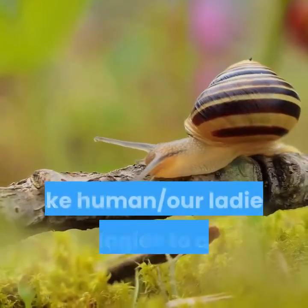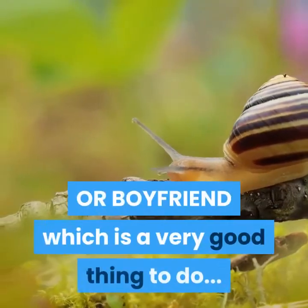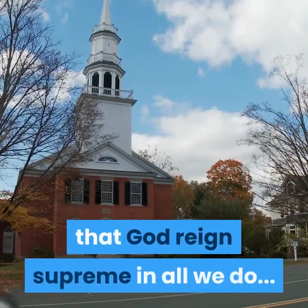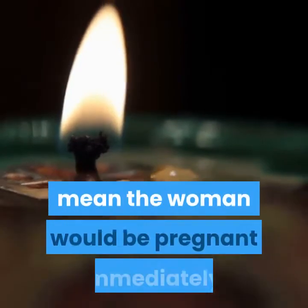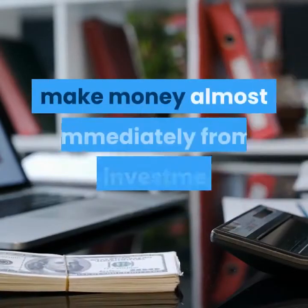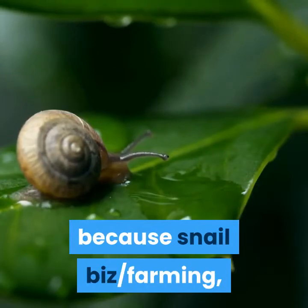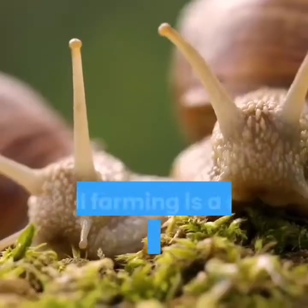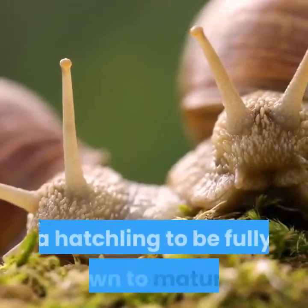Snails sometimes behave like humans — our ladies, apologies to all the female folks, are choosy when it comes to choosing a mate. 5. Act of God — this is to affirm that God reigns supreme in all we do; it is like marrying a virgin, as that doesn't mean the woman would be pregnant immediately. Snail farming is a slow venture and requires patience because it takes about 8 to 12 months for a hatchling to be fully grown to maturity.